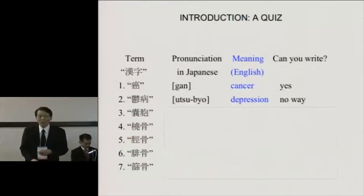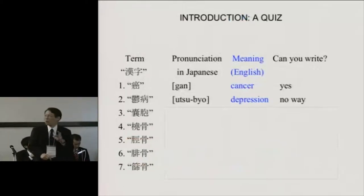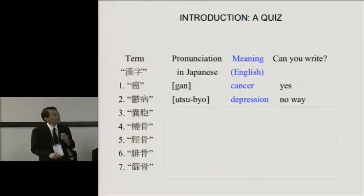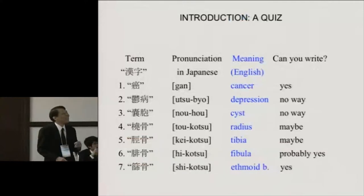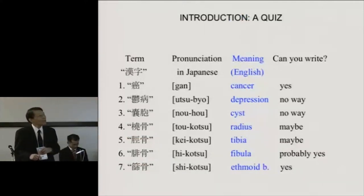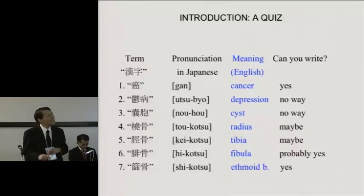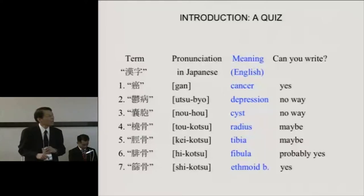Let's continue with the quiz. How about the letters from number 3 to 7? These are all medical terms. Can you read them, understand them, or can you even write these letters? Number 3 is noho — means a cyst. Number 4 is kokotsu — the nasal bone, radius. Number 5 is heikotsu — fibula. Number 6 is hikotsu — fibula. And shikotsu — that's the ethmoid bone.